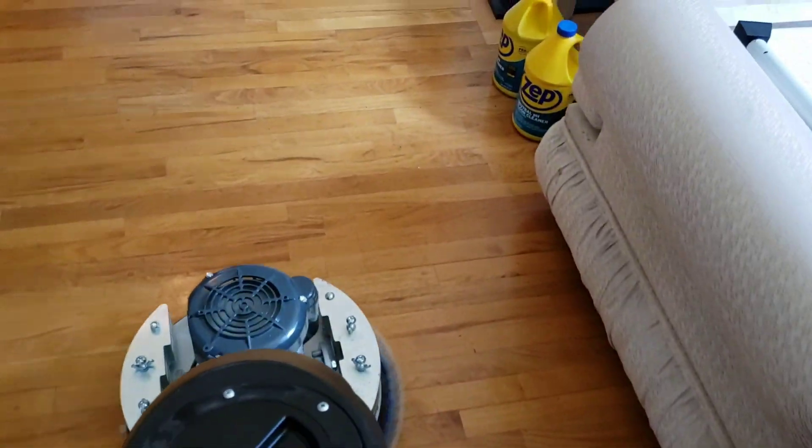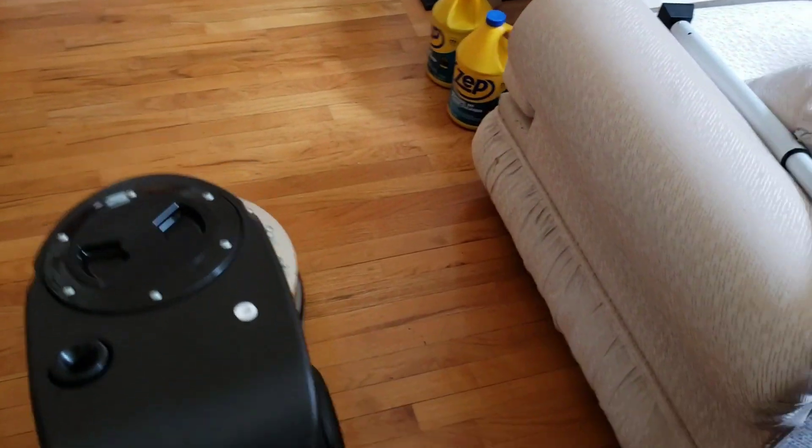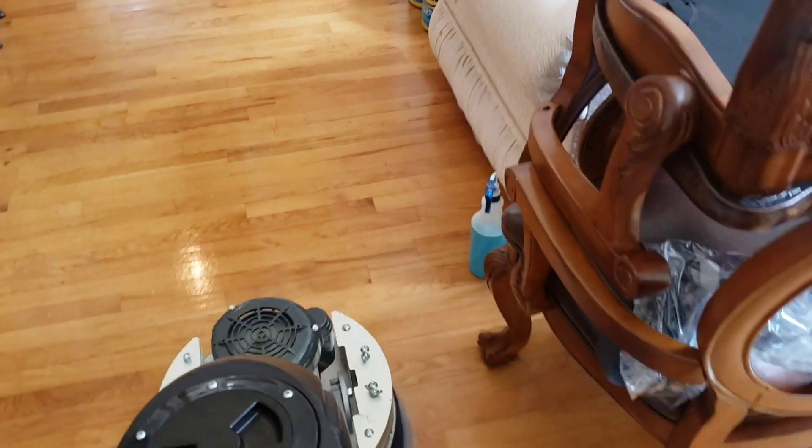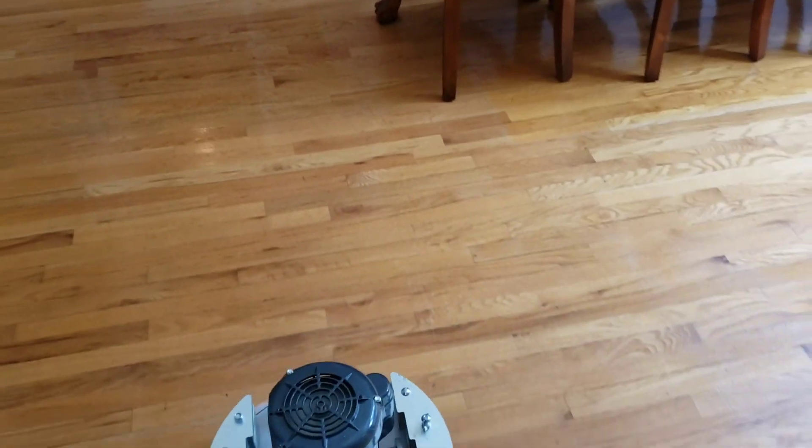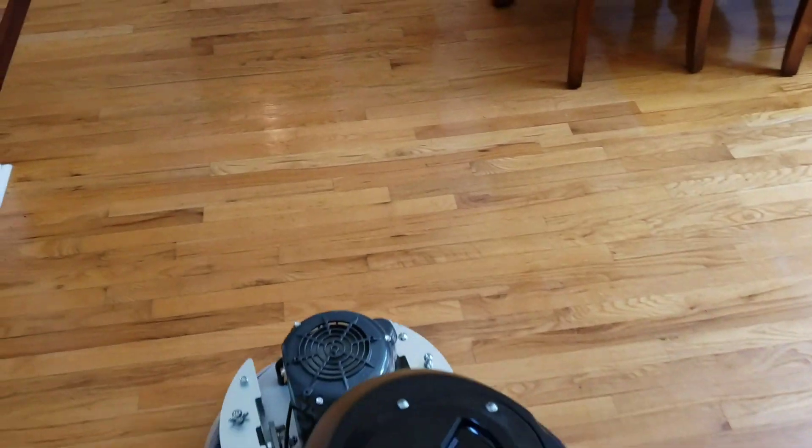Now I'm using a Pacific pad on this, guys. The pad that I'm using is a microfiber pad, but it also has some agitation strips. So it's also giving me a better agitation when cleaning these floors.